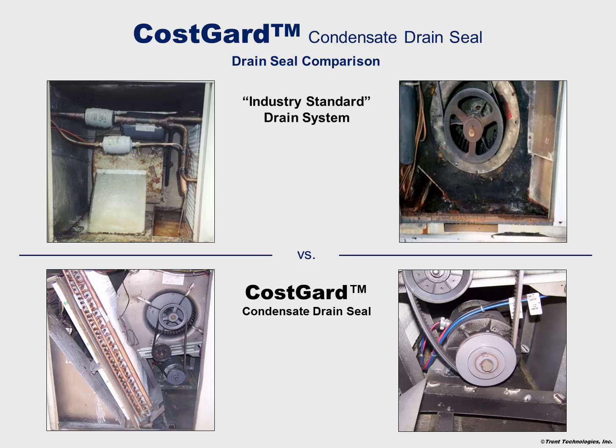These photographs compare the internal conditions of air handlers with and without the Cosgard condensate drain seal. The differences are clear. The top photographs with the industry standard drain system were in operation for less than 10 years. Failed condensate drain systems led to these wet and dirty conditions, building damage and poor indoor air quality. In contrast, the bottom photographs show units that use the Cosgard condensate drain seal operating for more than 13 years with no preventive maintenance. As you can see, the units are clean and dry inside, offering the owner many years of extended service.